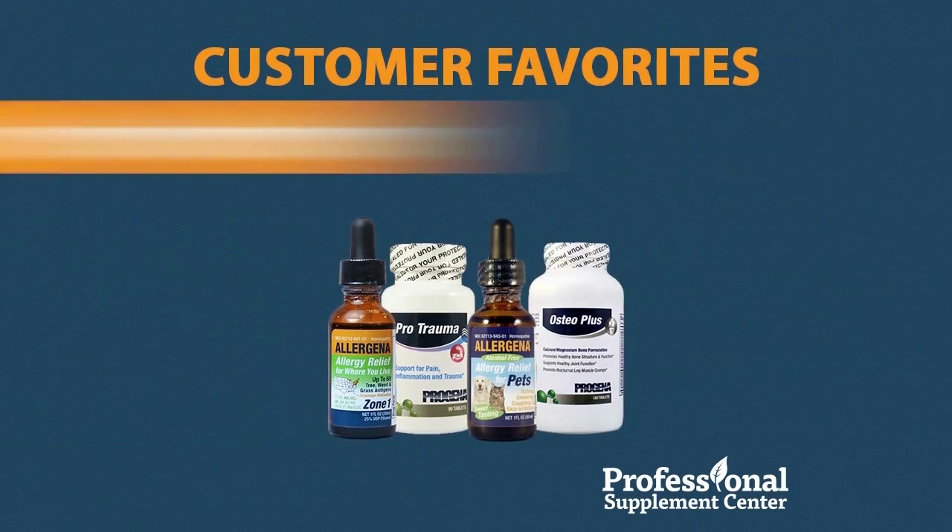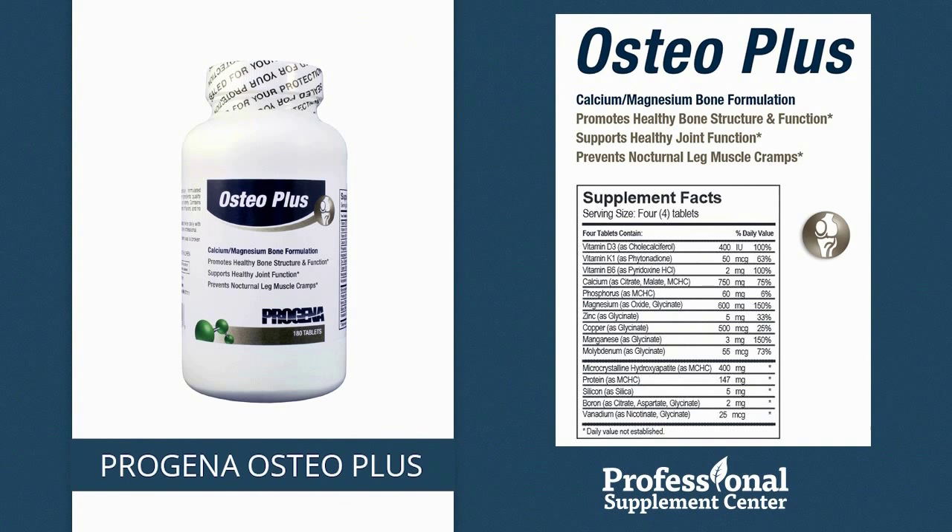Here are some of our customers' favorite products. Progena Osteo Plus. This highly rated, advanced bone support formula provides microcrystalline hydroxylate, magnesium, vitamin D3, K, and B6, and essential trace minerals in support of healthy bone structure and healthy joint function.